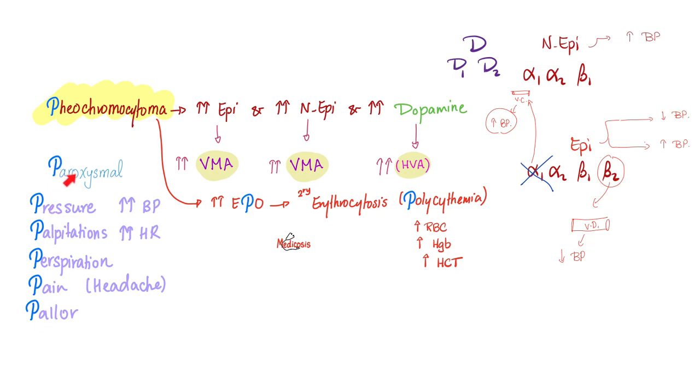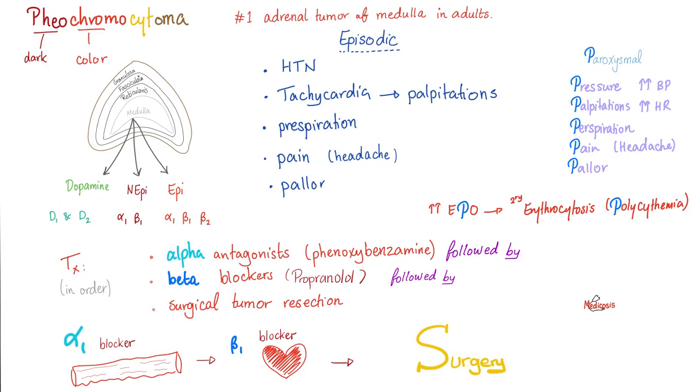If these P's are not enough, EPO can also go up, which causes secondary polycythemia with elevated red blood cell count, hemoglobin, and hematocrit. These catecholamines are powerful vasoconstrictors because they are alpha-1 agonists. They also stimulate beta-1 and increase your heart rate and contractility. Pheochromocytoma is the most common adrenal tumor of the medulla in adults. Add the seventh P: polycythemia secondary to EPO.